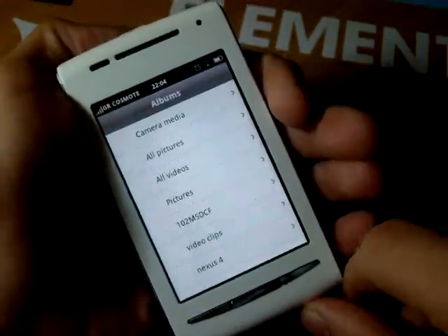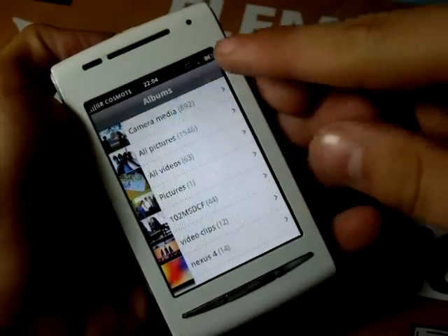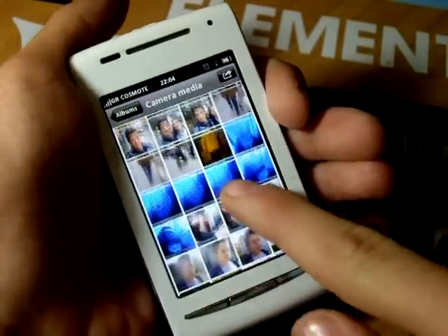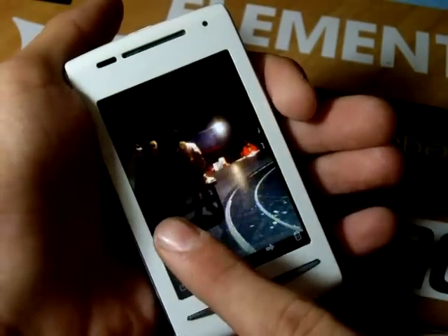The gallery application is also quite beautiful, presenting your folders in a list and your pictures in a grid mode. When you go into a picture, you have that iPhone style of UI.